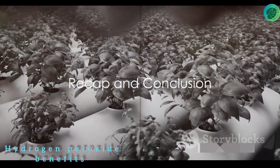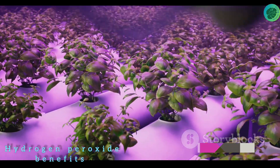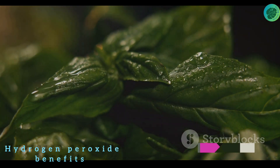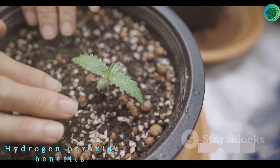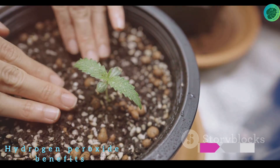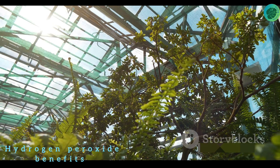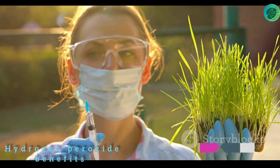To sum up our discussion: hydrogen peroxide — a readily available and affordable compound — can make a significant difference for your plants. Its benefits range from boosting plant growth to warding off diseases. It aids in root development, helping plants absorb nutrients more efficiently, oxygenates the soil to give roots ample breathing space, and combats root rot and other fungal diseases, keeping plants healthy and robust.